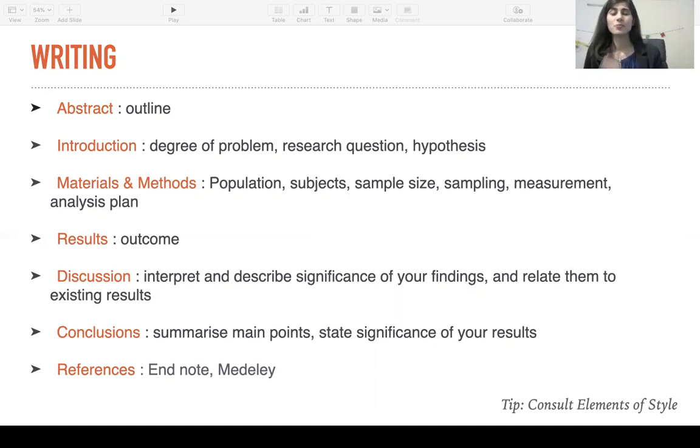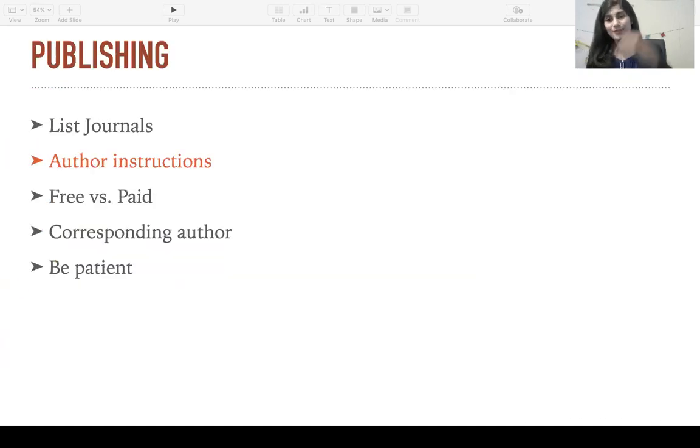Here's a tip: if you want to brush up on your writing, you can consult the book Elements of Style. Now it comes to publishing. As I mentioned before, try making a list of journals that you can aim for at the very beginning. The advantage of doing this at the very beginning rather than the end relates to author instructions — every journal tends to have a unique set of author instructions for how they want you to format your research and go about the writing process. If you give this a look and follow it while writing, you will be able to avoid a lot of unnecessary editing at the very end.